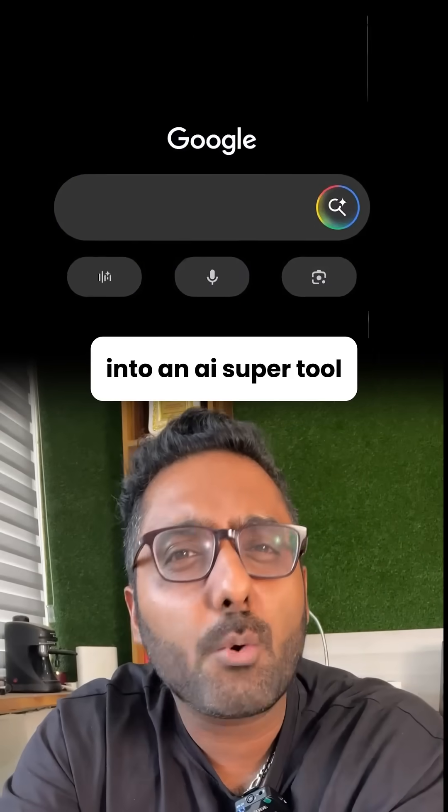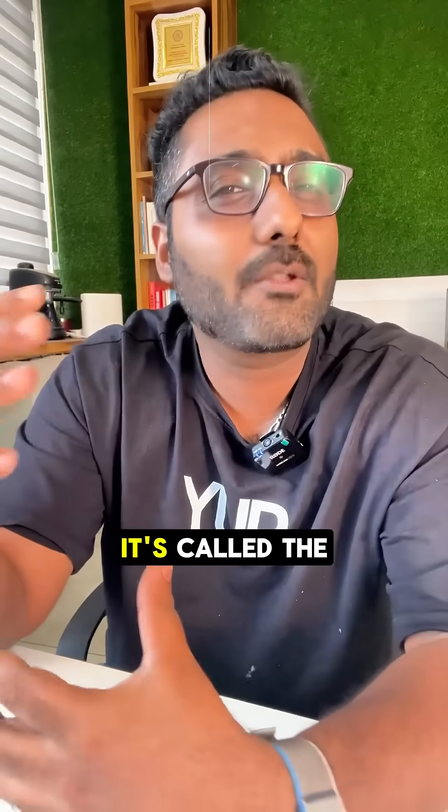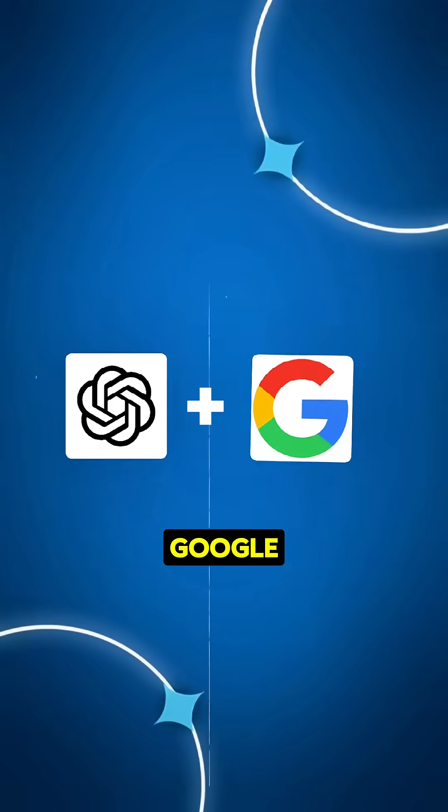Google just turned your search bar into an AI super tool and almost no one is using it yet. It's called AI Mode and it just launched in India. Think of it as ChatGPT plus Google, but way smoother. Here's what it does and why it changes how you search forever.